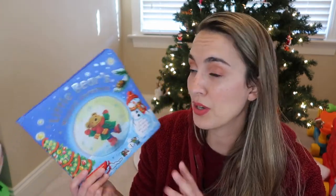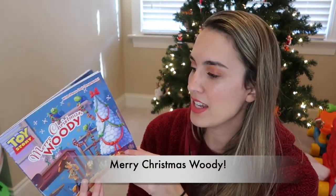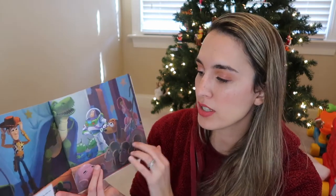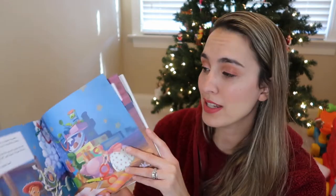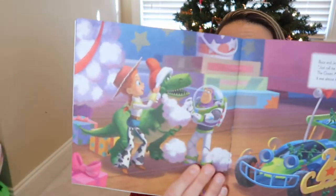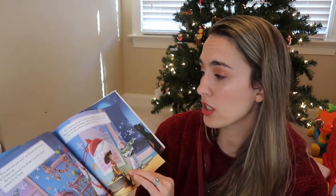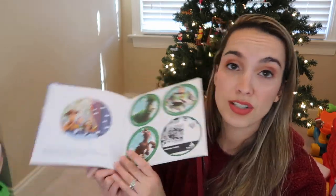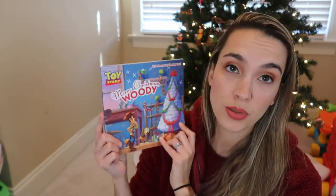Next is a Disney book — Merry Christmas Woody! It's Woody and the gang getting ready for Christmas time: they decorate the tree, wrap presents, have a light show, and even Rex is dressed up as Santa Claus. They try to figure out what Andy wants for Christmas and then get snow on Christmas. A cute Toy Story themed book for your Toy Story lovers.